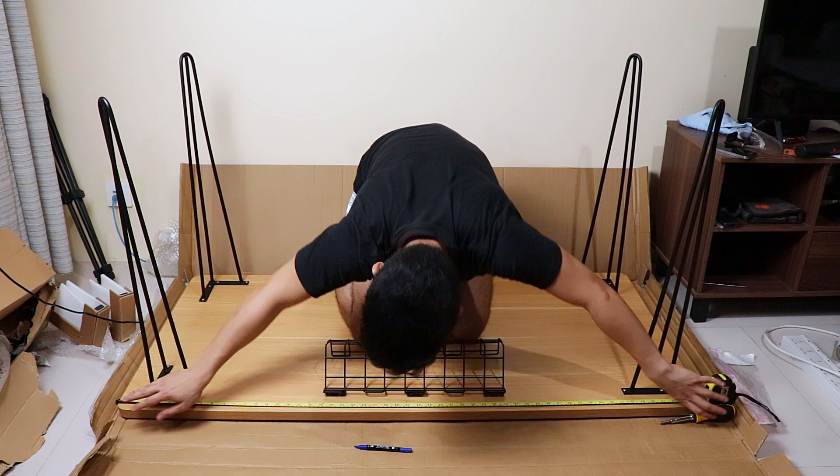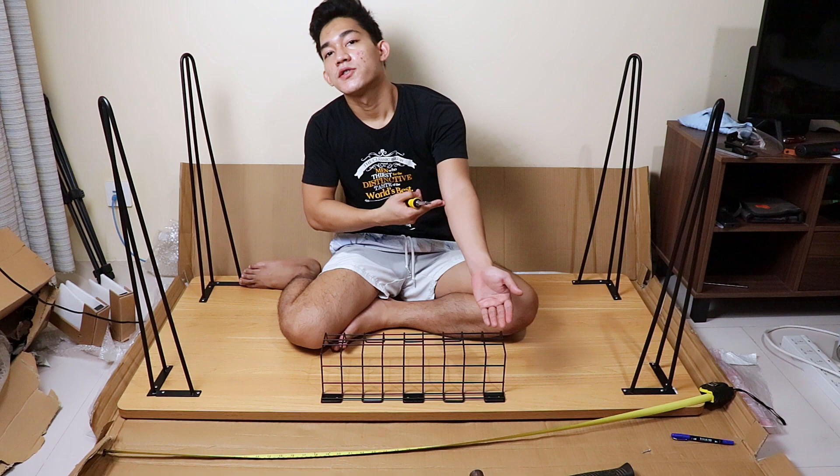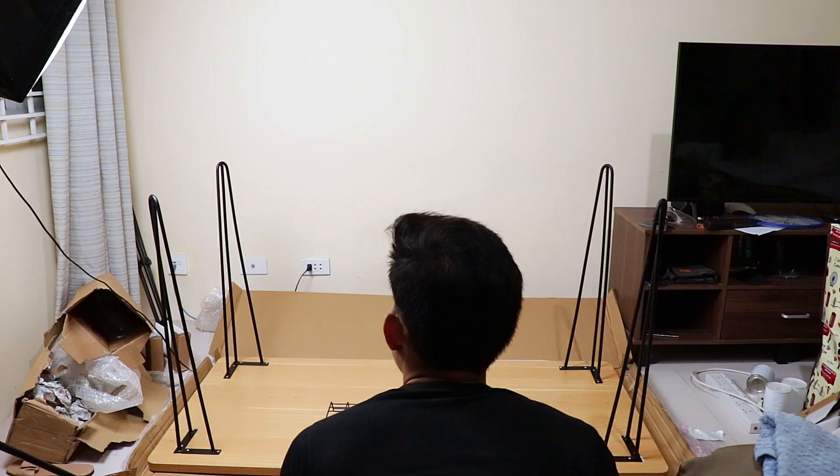I marked holes, pre-punched with a nail, then screwed the tray in place. I'm just showing the highlights here, but in reality this took quite some time — you should always measure twice. Alright, let's flip the desk over and install the next crucial bit of this setup.